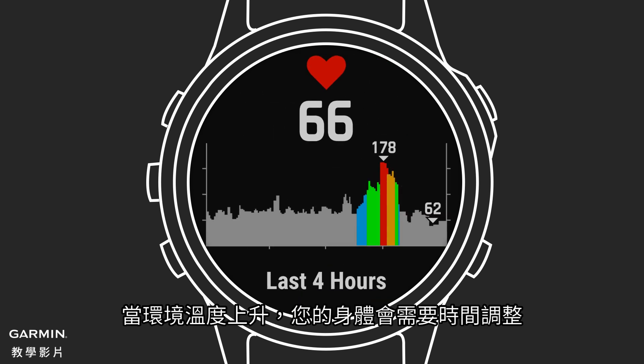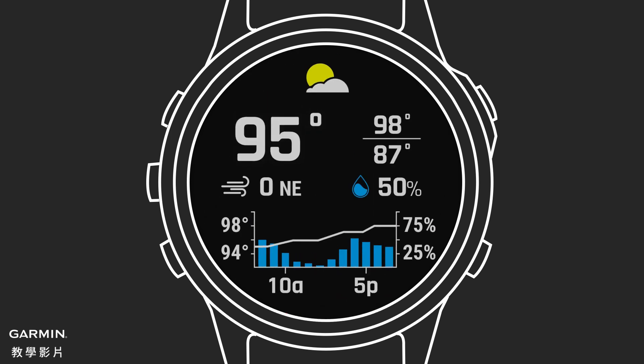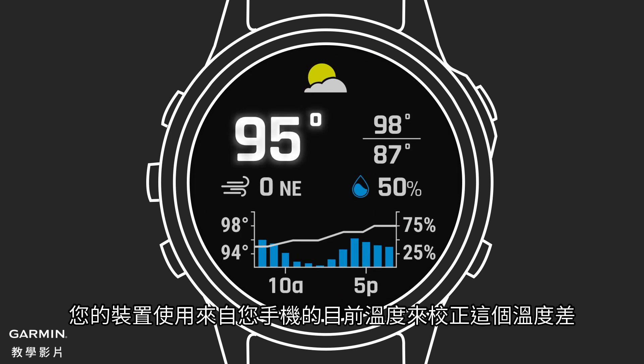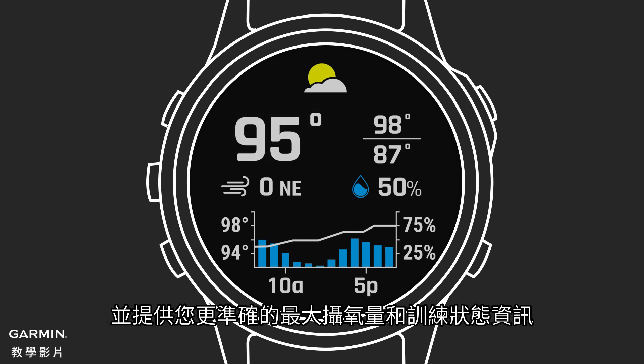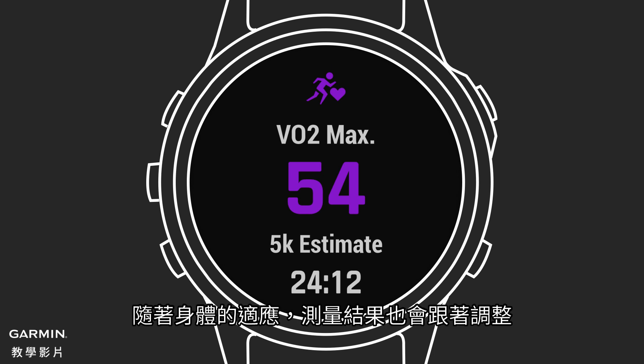As the temperature heats up, your body requires time to adjust. At first, your body responds to training in the heat with a higher-than-usual heart rate. Your device uses current temperatures from your smartphone to correct for that increase and give you more accurate VO2 max and training status data. As your body adjusts, so do the measurements.